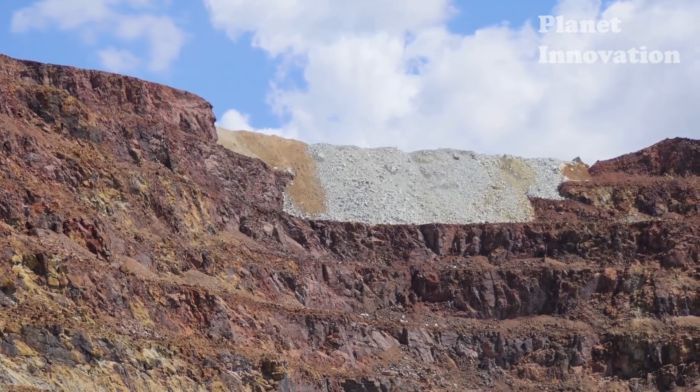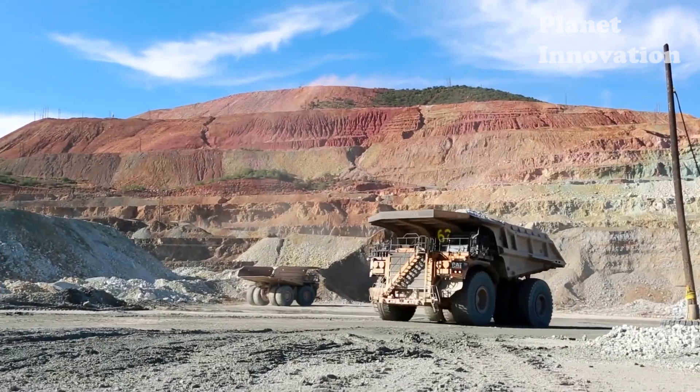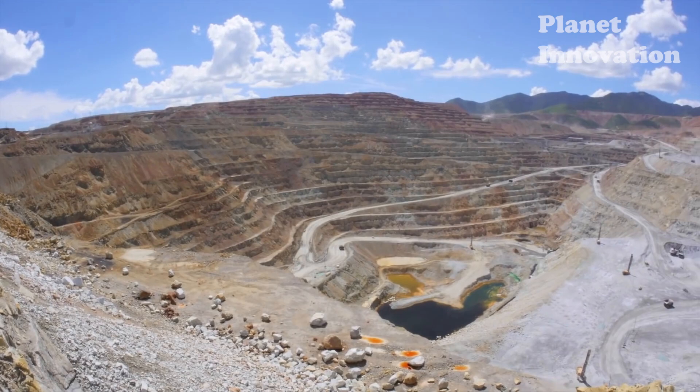Today we visit a Mexican open-pit copper mine. This is a vast area, previously studied by geologists during the exploration phase, who verified the existence of copper and other metals in the deposits.